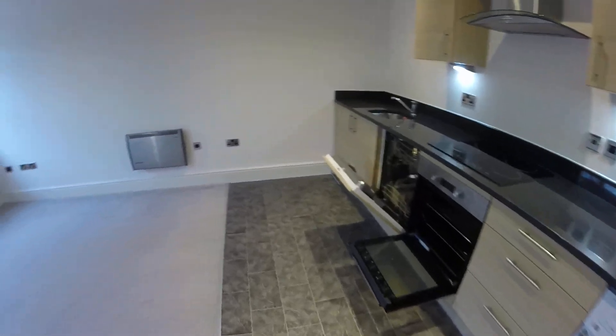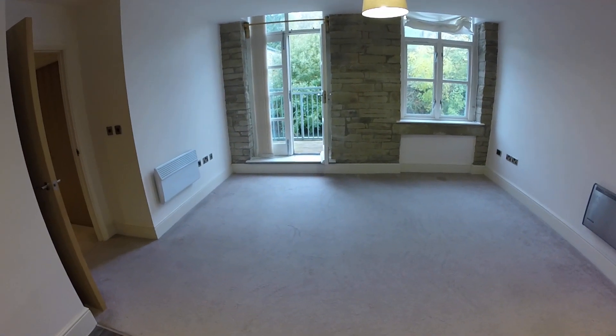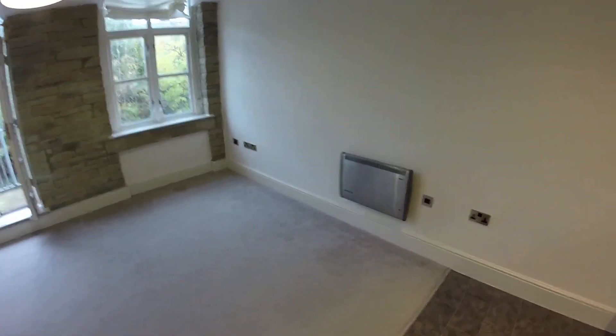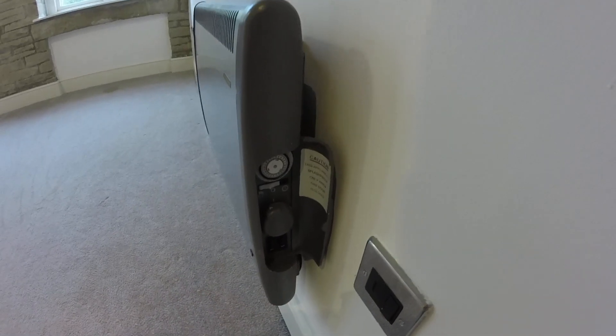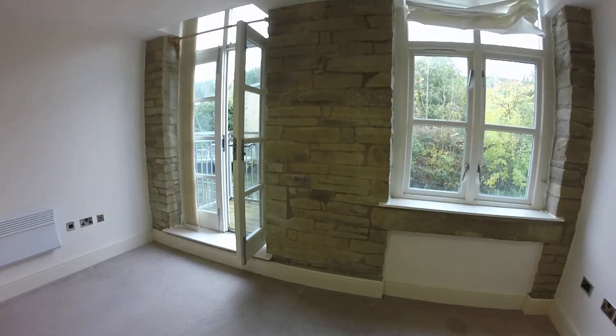As we turn around you're looking at the living area. In the apartment everything is electric and the electric heaters are all individually controlled, so you've got your timer and your heat setting. Nice exposed stonework.